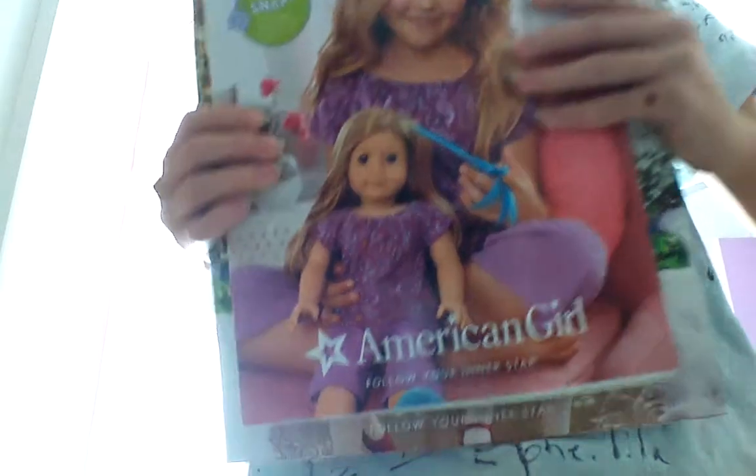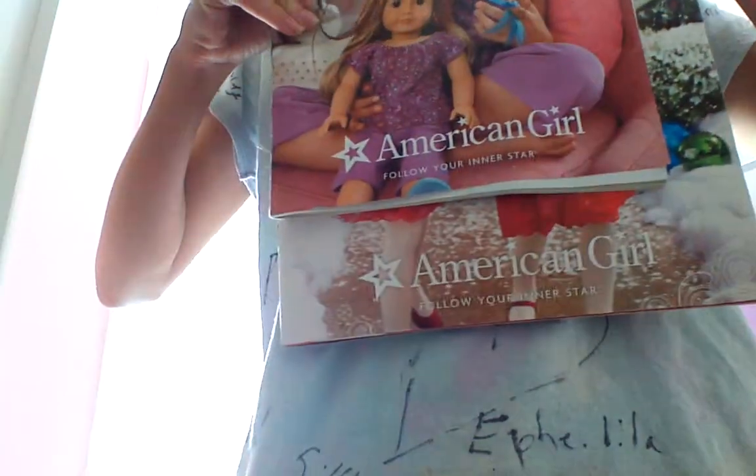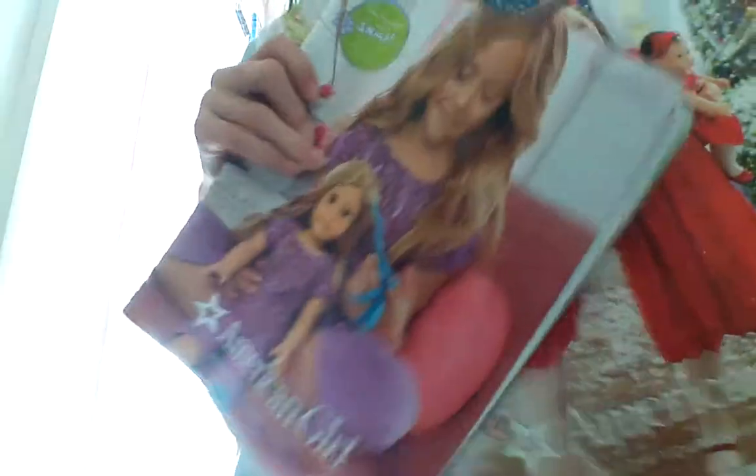Size comparison — I'm going to put this one on top of it. Here's the normal catalog. The holiday catalog is about an inch longer and two inches wider than the normal catalog. This catalog has 104 pages, and the other one has 71, so it has about 31 more pages — it's ginormous.